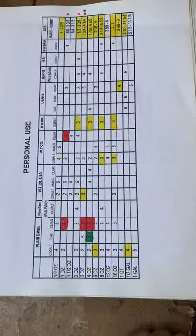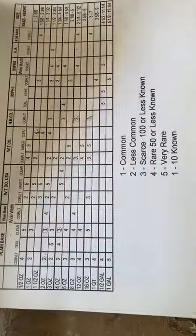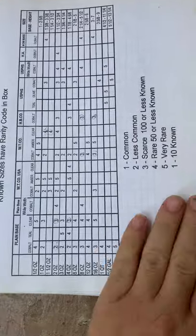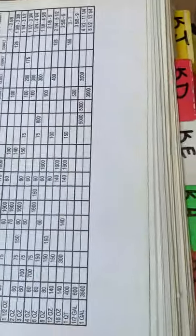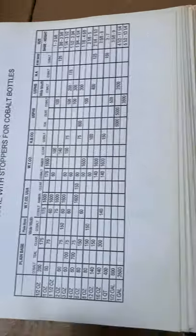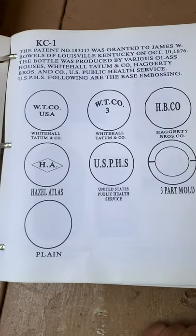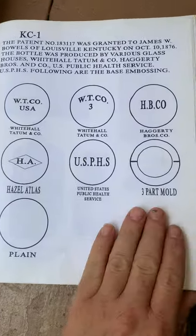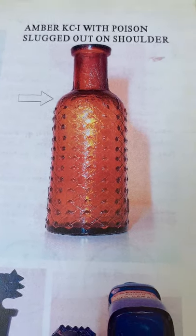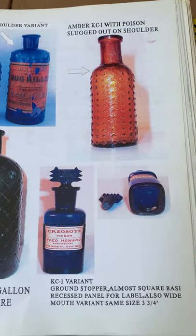If you don't have the book, you can see the different bases, what's rare, the rarity of them, and some rough prices. These are all the different bases that come embossed.